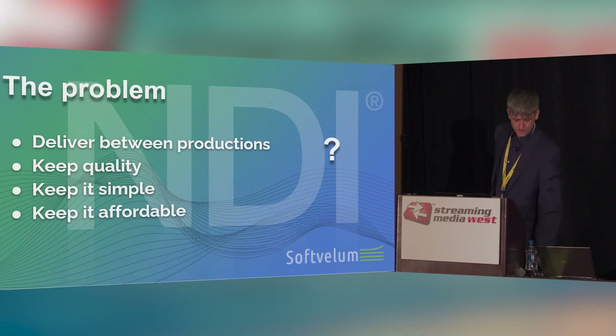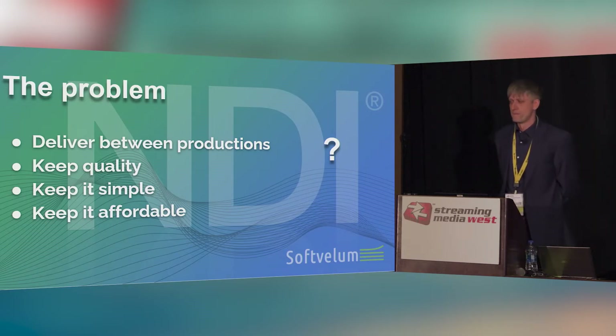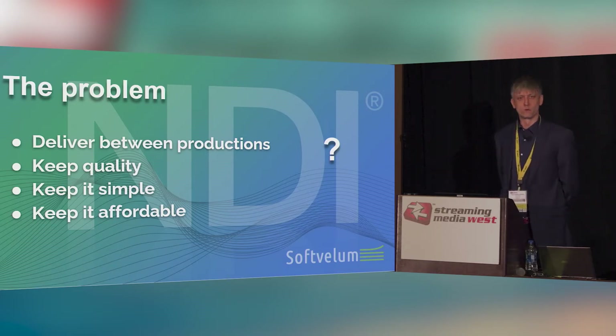So they come to us and describe the problem: how do we deliver a signal reliably between those distant production sites? We want to keep the quality of our image because we have high-quality cameras, high-quality software and hardware on site. It needs to remain that way when we produce the output for our end users and viewers. Another important thing is we want to keep it as simple as possible — we already have tons of equipment and a lot of software. It's complicated enough without adding another piece of complicated software. And of course, the cheaper it is the better, because we all want to cut costs, save money, and make it as energy-efficient as possible.